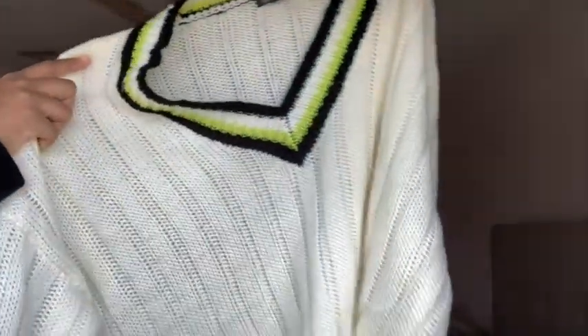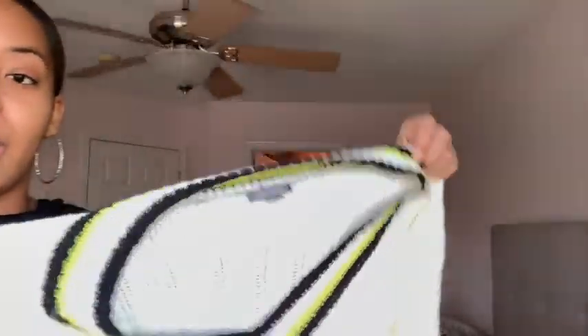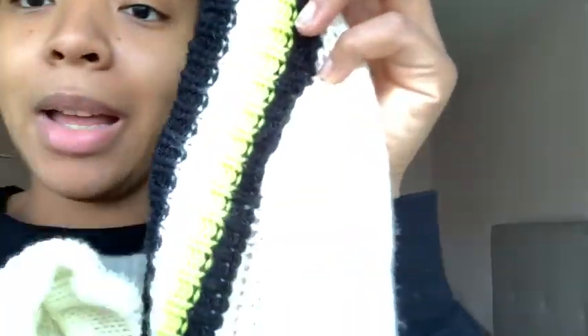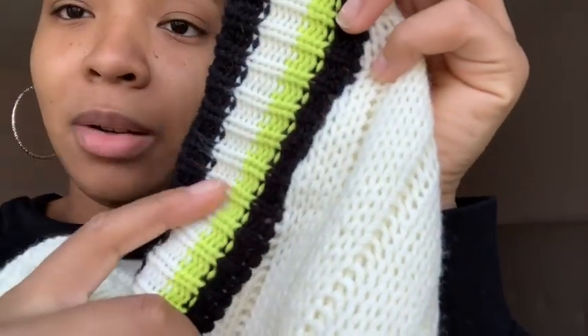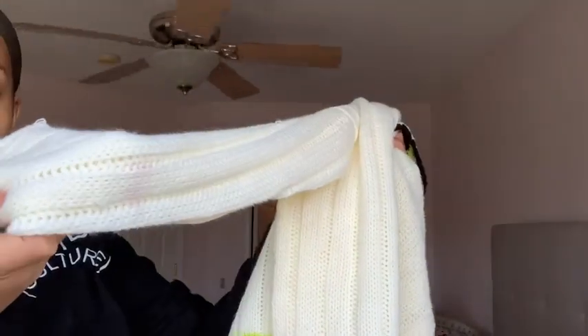The last clothing item is from Target — it's a cropped sweater and it's so freaking cute. I got it in a size extra large, which is typically my size. It's an oversized cropped sweater in lime green, or lime yellow, black, and cream — v-neck style. It reminds me of a schoolgirl sweater. Super cute.